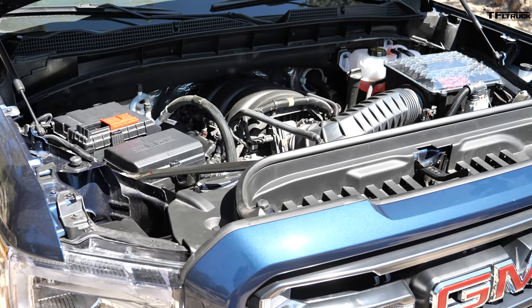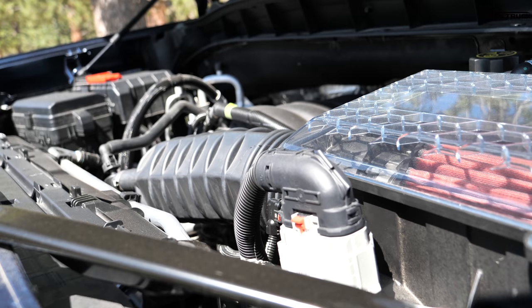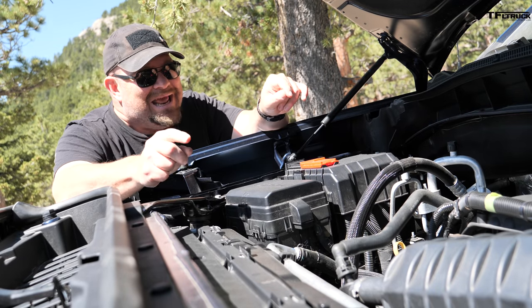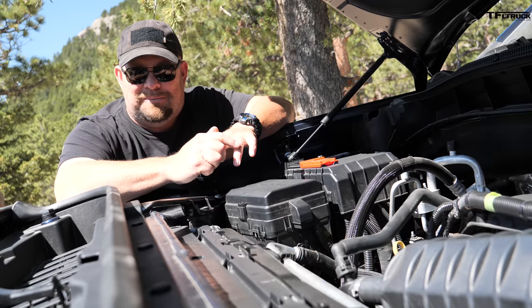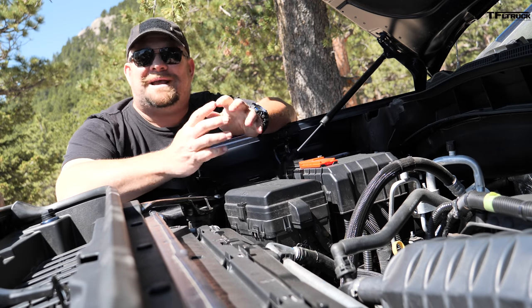It puts out 420 horsepower and 460 pound-feet of torque, and it's hooked up to a 10-speed automatic transmission. This engine is special because it has General Motors' upgraded intake and exhaust system, giving it slightly more power. And most importantly, Andre — how's that e-torque engine of yours? How much power does it actually put out?